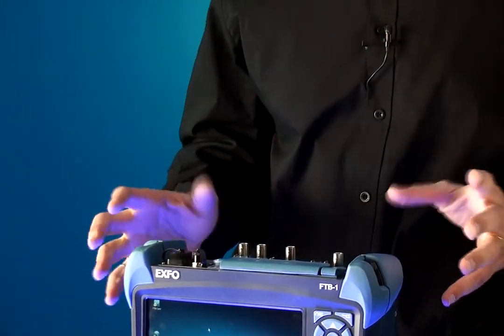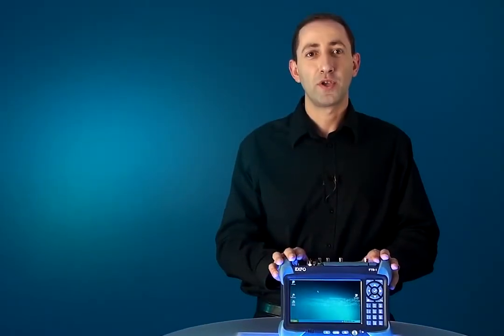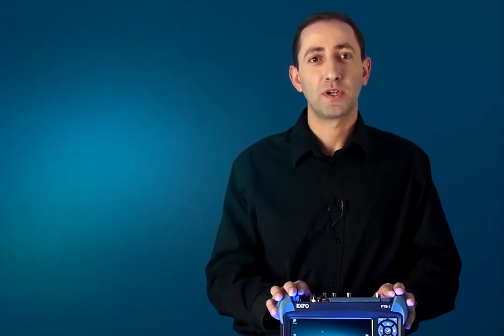When you look at all of this together, the FTB1 with the FTB 880 NetBlazer module makes for a unique, adapted solution for today's field technician.